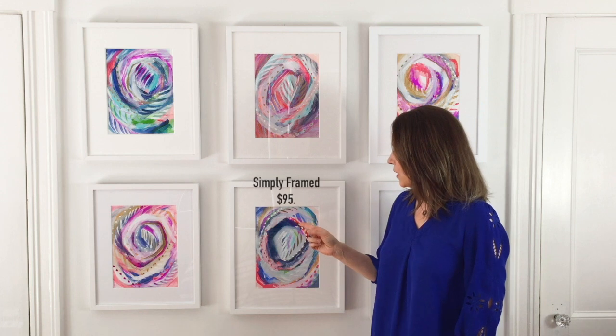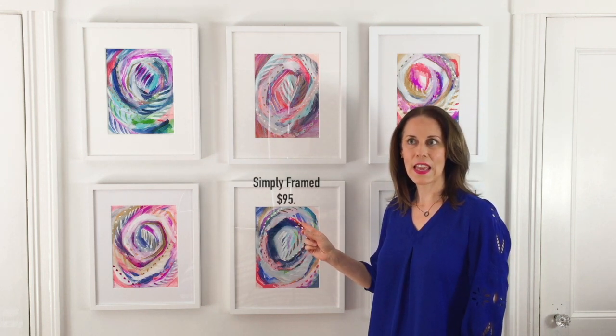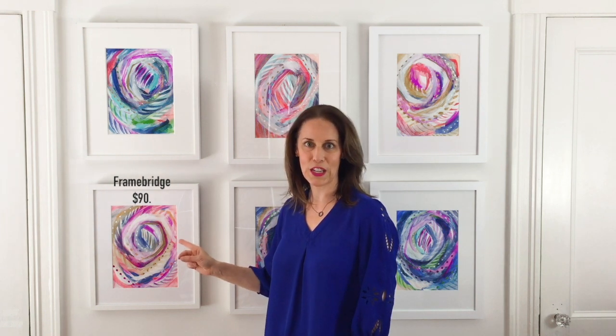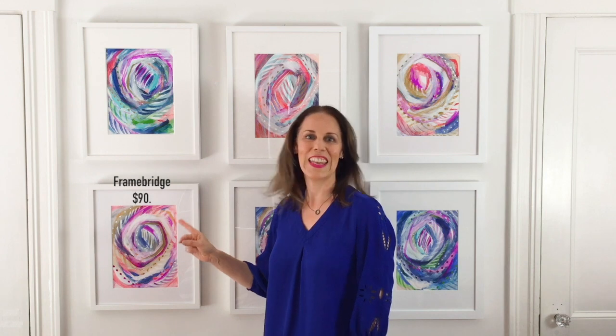This option is from an online company called Simply Framed and they rang in at $95. And my final option here is from Framebridge, also an online resource, and they ring in at $90.